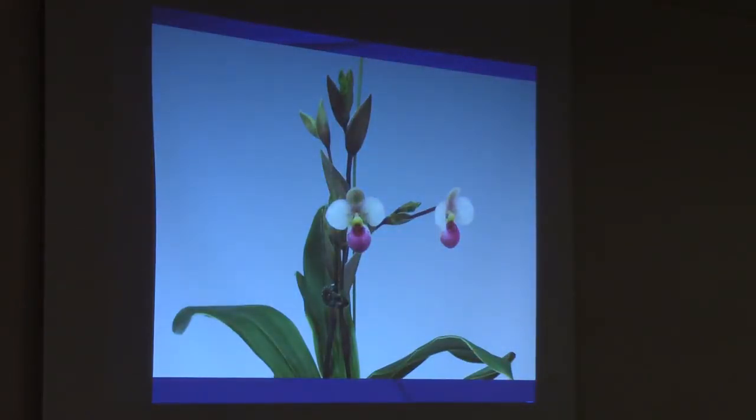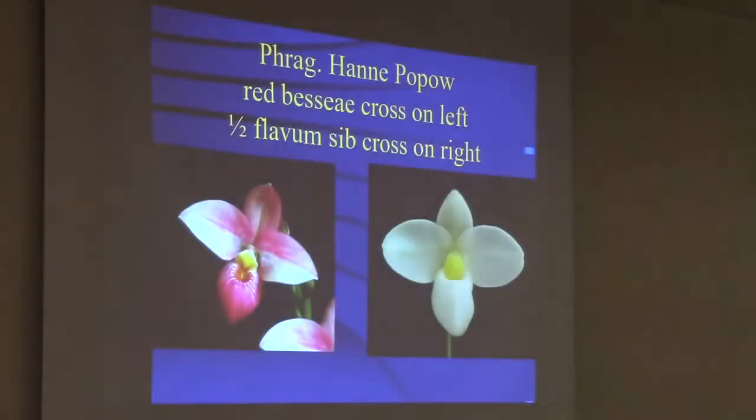Here's one of the other forms with a nice dark red pouch. The primary Hanapapa is great. On the left is red Bessiae crossed with Schlimii. On the right I took yellow Schlimii, or yellow Bessiae and Schlimii — those are all pink and yellow — and I crossed those together. About one out of sixteen turned out almost pure white, which is a neat goal because you don't see many frags like that.